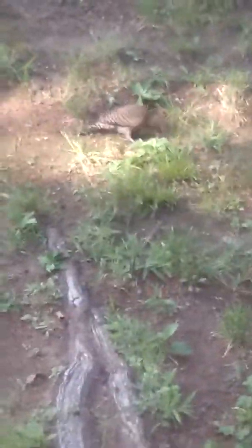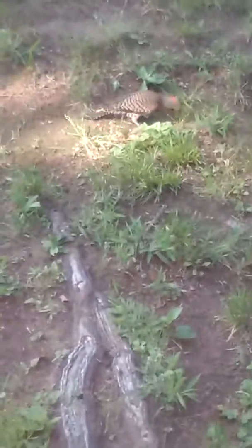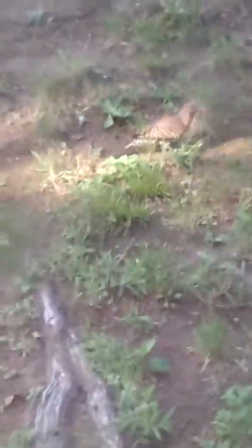Look who I found poking around the garden — it's a flicker. We've been getting them a lot lately. Last time we had three. I would have recorded it but mom wanted photos.